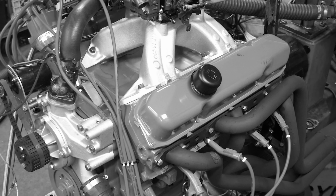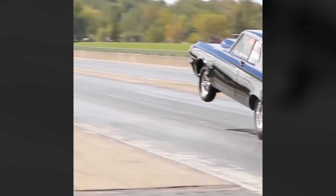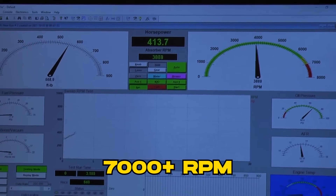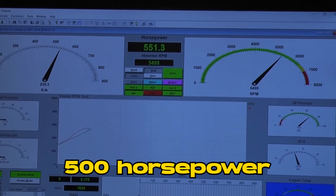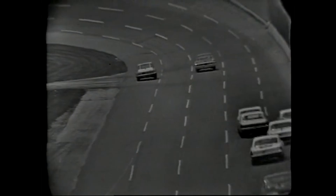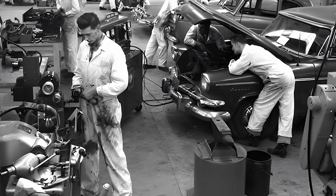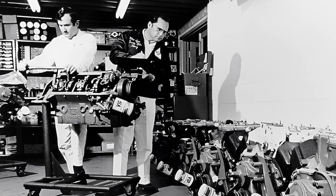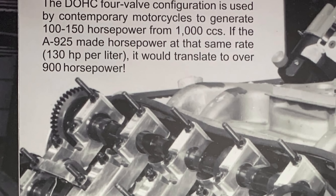With weight savings from the magnesium components and the elimination of traditional valve-train parts, the A925 Hemi had the potential to be a high-revving monster. On paper it was capable of screaming to 7,000 RPM or more, with power estimates well north of 500 horsepower — almost unheard of from a naturally aspirated engine in the mid-1960s. To test the limits, engineers hooked the prototype up to a transmission and an electric motor, essentially simulating high-RPM operation without internal combustion — a clever workaround to see how engine components would handle stress under extreme conditions.